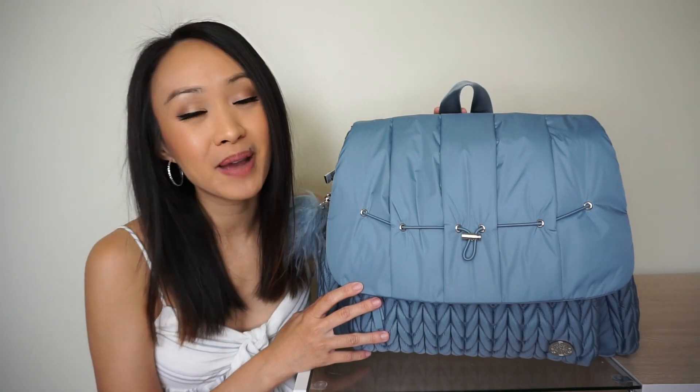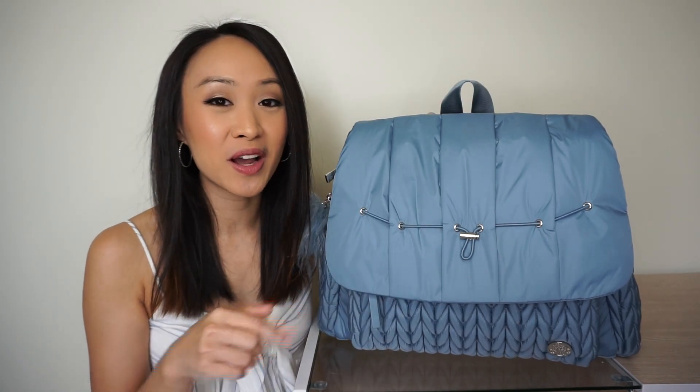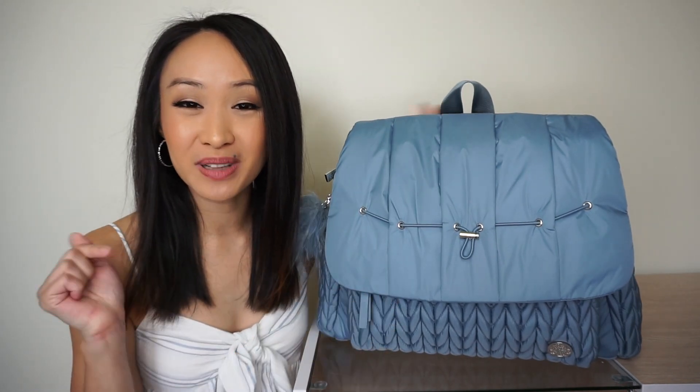That wraps up my review and packing video of the brand new ash blue lovey backpack. I love this bag so much — it doesn't look like your typical diaper bag, it's so practical, comfortable, and lightweight. It's my all-time favorite diaper bag. Don't forget to check out the link below for this backpack and the review and packing video of the new pouch sets also releasing by Hat Brand. If you have any questions, leave them below, don't forget to subscribe, and I'll see you all in the next video!